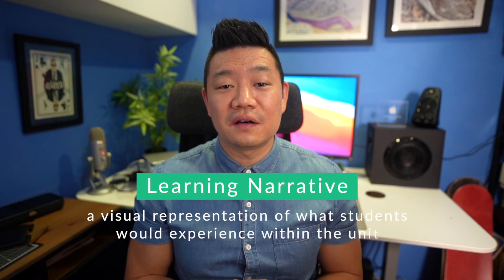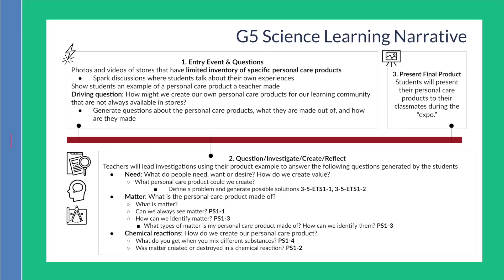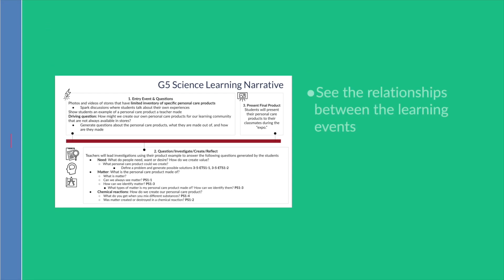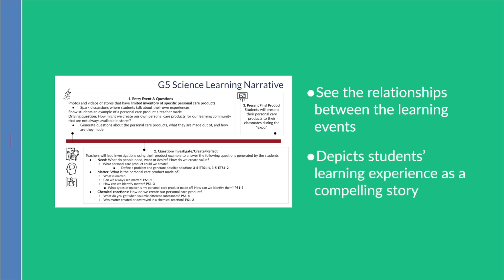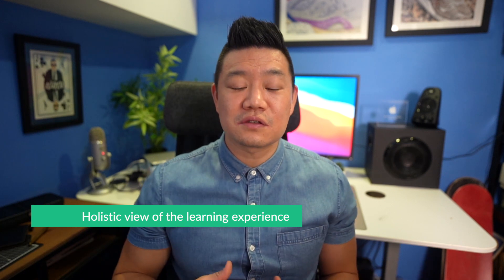From here, I created a learning narrative — a visual representation of what students would experience within the unit to help teachers see the relationships between the learning events within the project. It showed a chain of learning events that depicts the student's learning experience as a compelling story in project-based learning and provides a holistic view of how each learning event is essential to the overall narrative, and also how the standards and concepts of the unit are connected to one another.